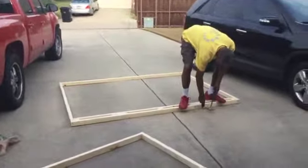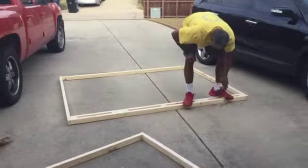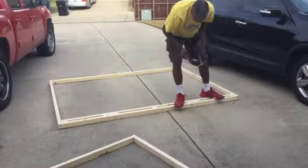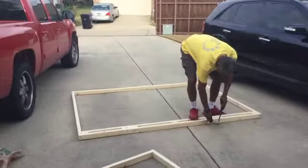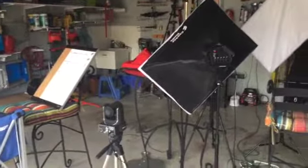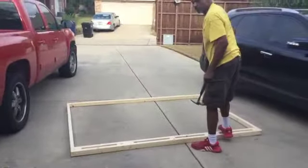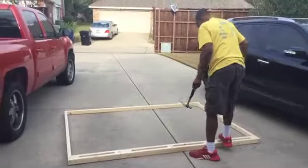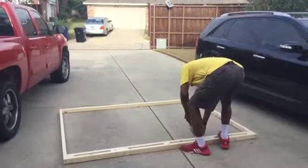Here is Dewey in the middle of our driveway building walls. Yes, I said walls! He is building walls to put them together to come into the garage and create the walls for a studio set. The question of the hour will be when the walls come together — if he'll actually get them to stand and stay standing. He tells me he can. Proof is in the pudding, baby.